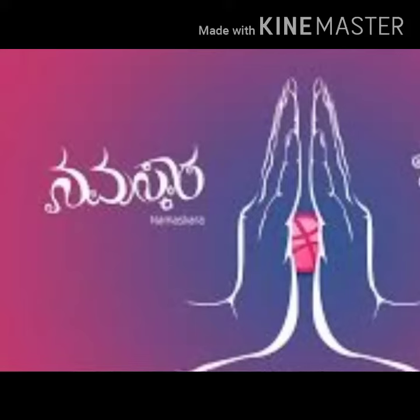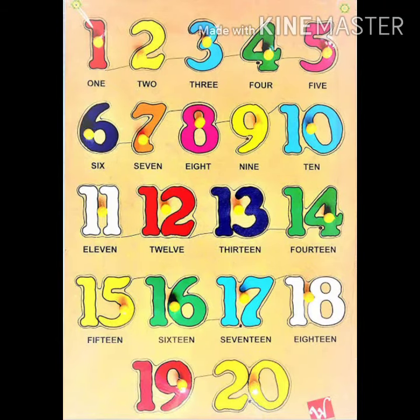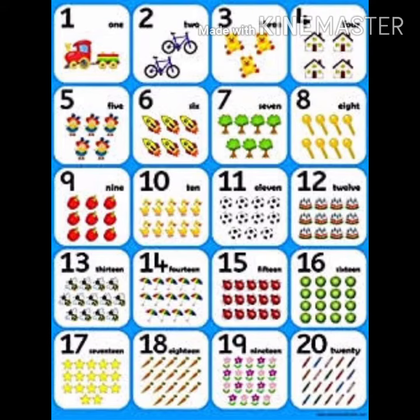Namaste friends. Today we will learn counting numbers of 1 to 20 with pictures. Let's start.